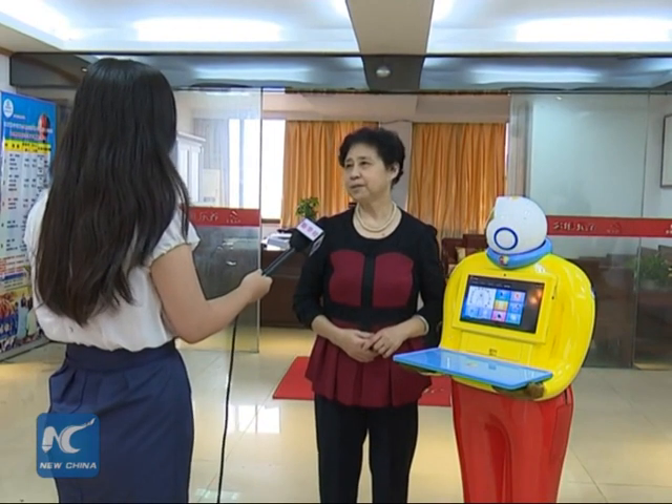We need companionship when our children are away. Robots like this can talk to us and help us do a lot of stuff. They're like guardians.